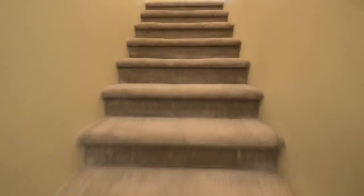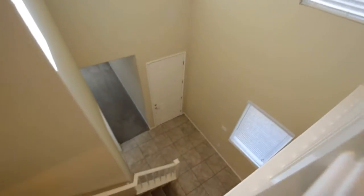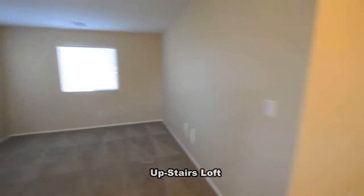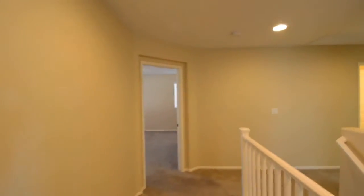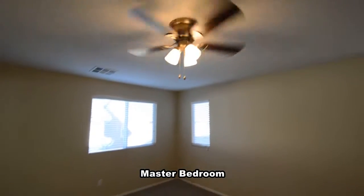The upstairs has plush carpeting and blinds on all the windows. The master bedroom has a ceiling fan with light and a large walk-in closet.